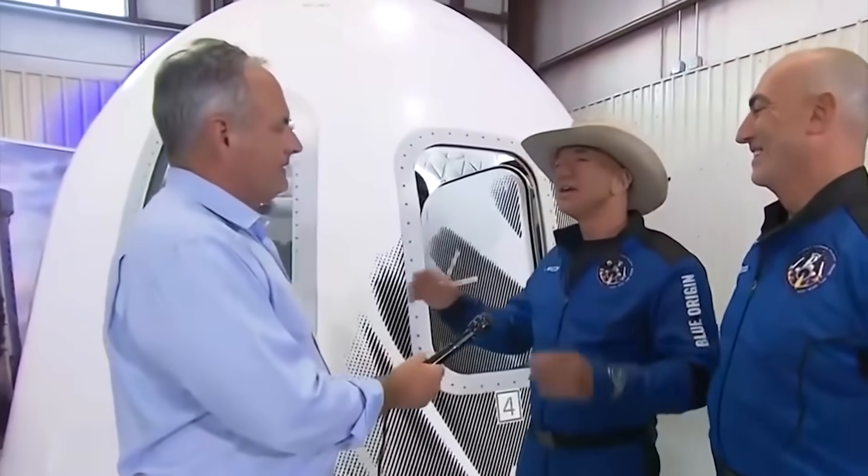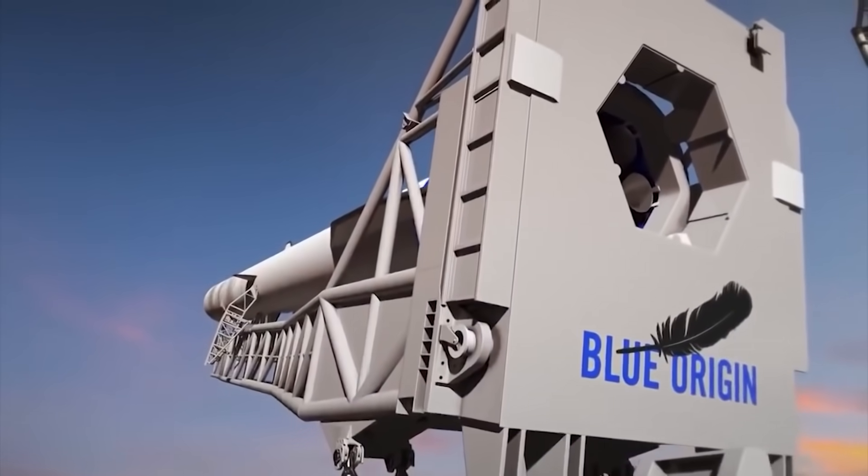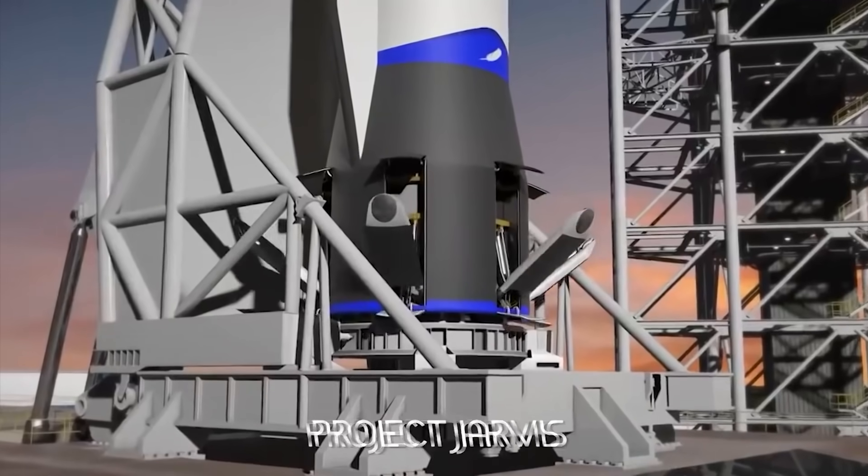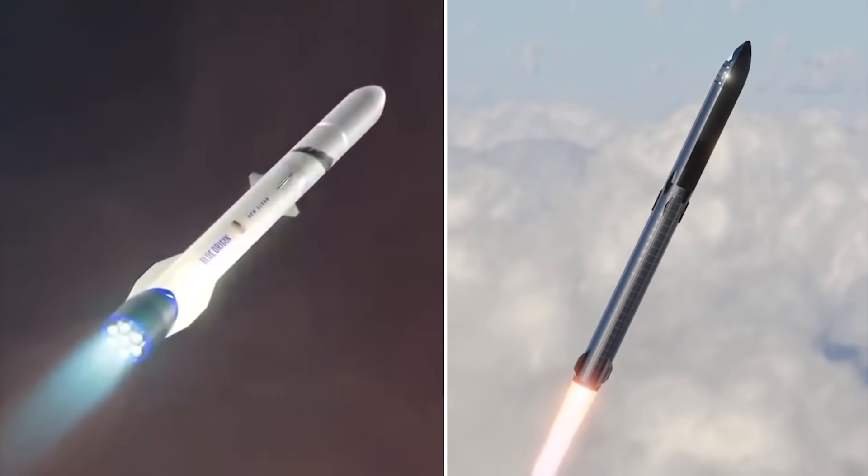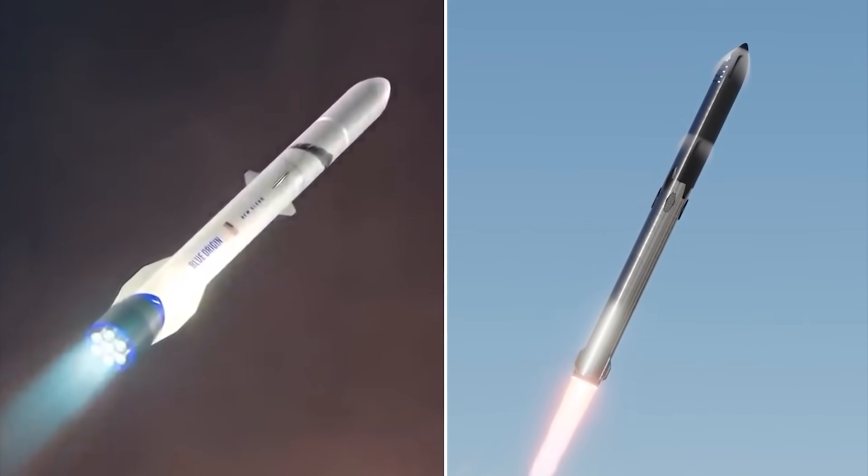You know what hasn't been getting the attention it deserves? Blue Origin's latest and potentially greatest new project: Project Jarvis. Blue Origin has been around for a while now, but could Project Jarvis finally make it a worthy competitor to SpaceX?